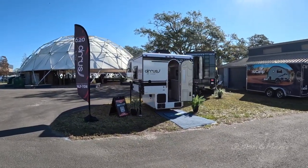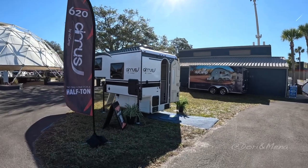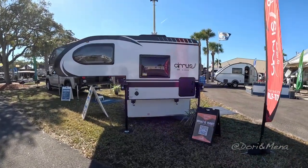This Cirrus truck camper is apparently the only one made for a half ton, so that means it's the right weight and the right everything.